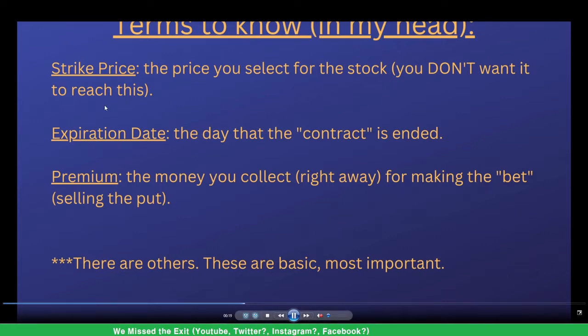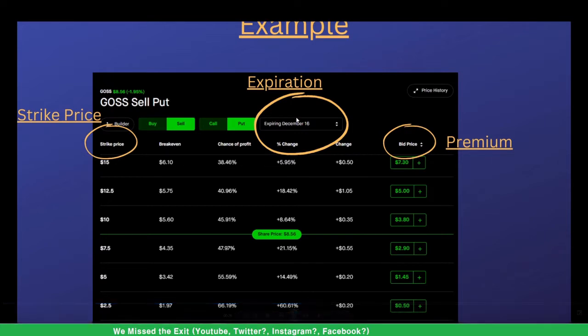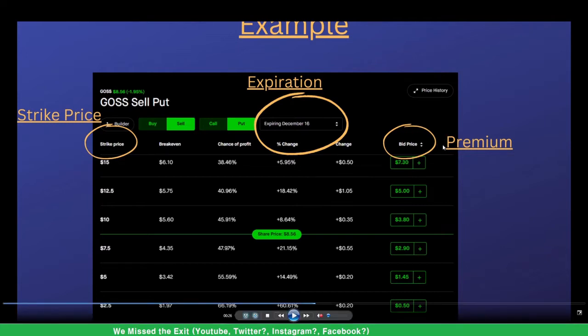The strike price, expiration date, and premium all change. Here's an example from Robinhood — I'm not a Robinhood fan but it was one of the easiest to navigate. The strike price is what you think the company's stock won't go to — you're making a bet. The expiration date is when the contract expires; some expire every other day like SPY or QQQ, and some change every week.